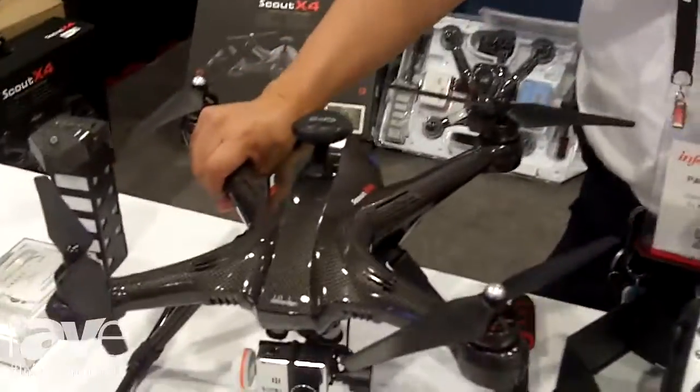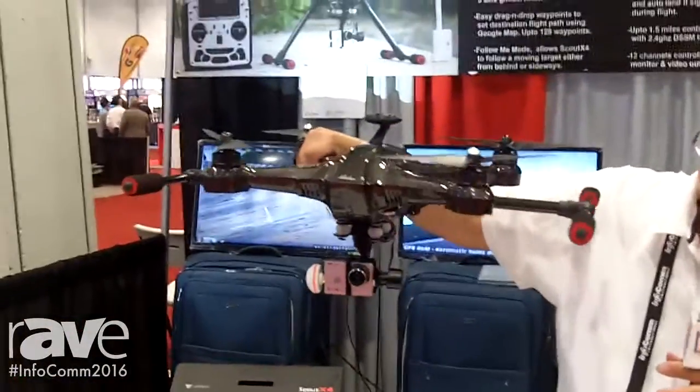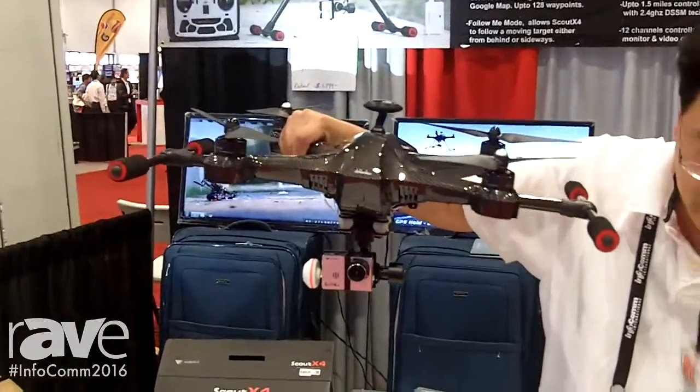This also does retract, so I can push a button here — you can see it actually comes up — and this gives you a 360 view without any obstructed viewing on all your videos.